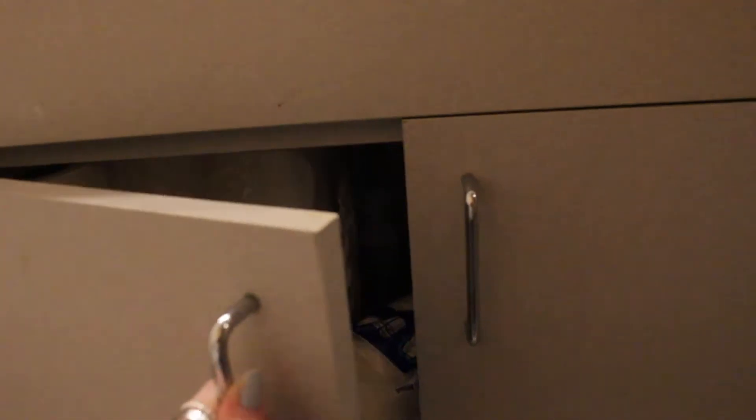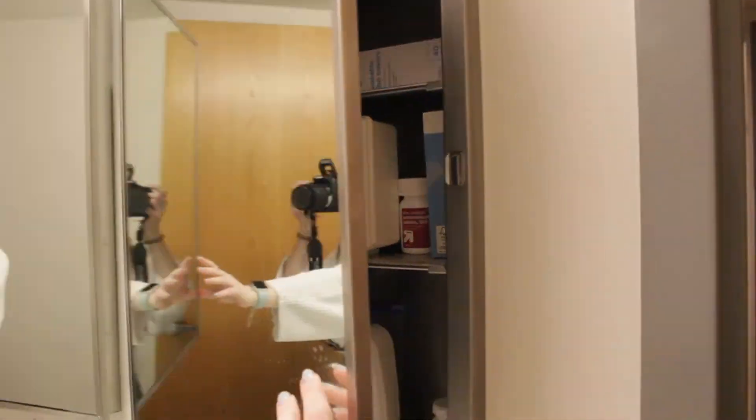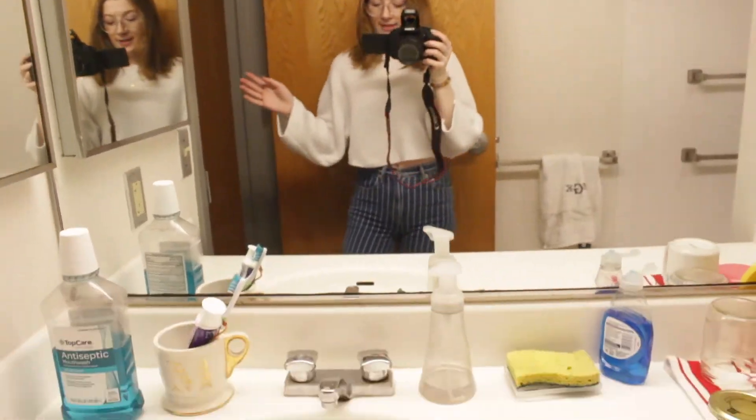Here's the first bathroom — we've got a toilet and a sink, hand towels, and the cabinets which are a pretty good size. This one on the side has a bunch of storage in it.